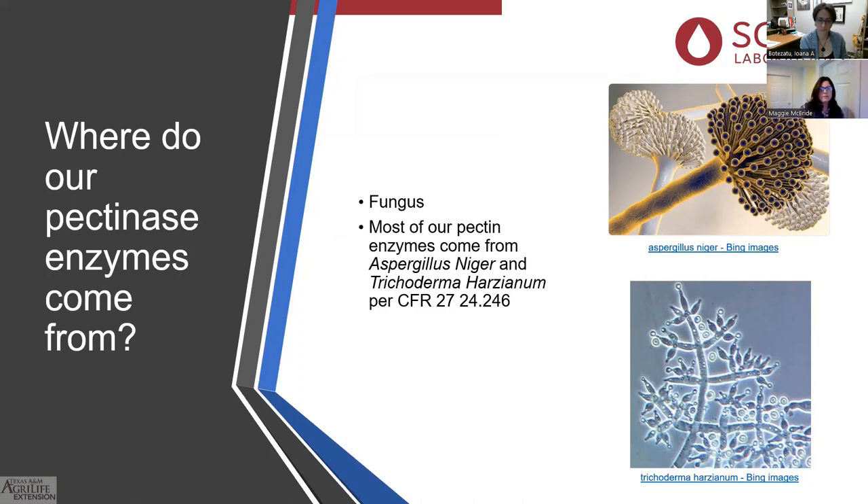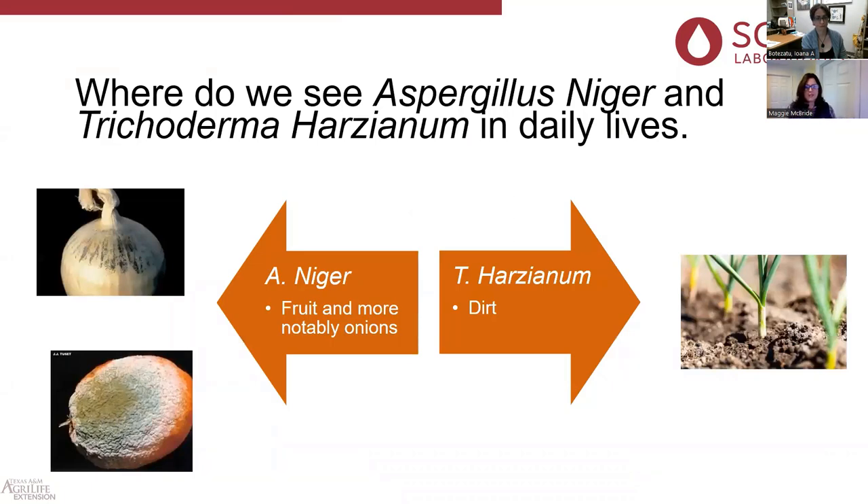Where do our pectinase enzymes come from? They're from a fungal origin. Most of our pectinase enzymes come from Aspergillus niger and Trichoderma harzianum. It's really important to pay attention to your Code of Federal Regulations — CFR 27.24.246. Anything listed under this CFR can be added to your wine and exported to the European market. You'll also see some other enzymes from fungal origins like Bacillus licheniformis and Aspergillus aculeatus, but most of the enzymes you're going to use for winemaking will probably come from these two fungal origins.